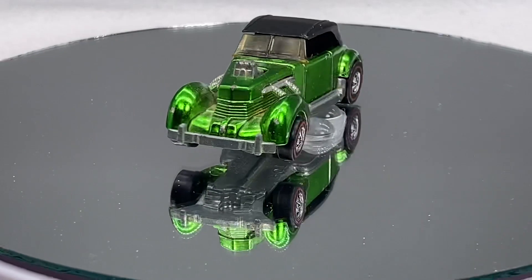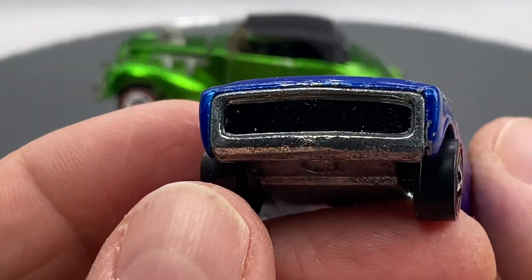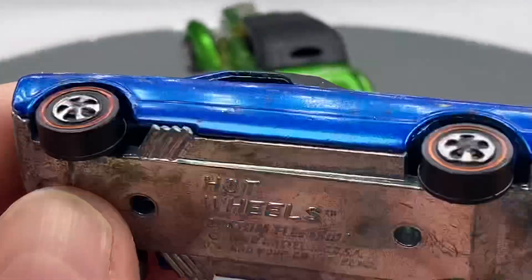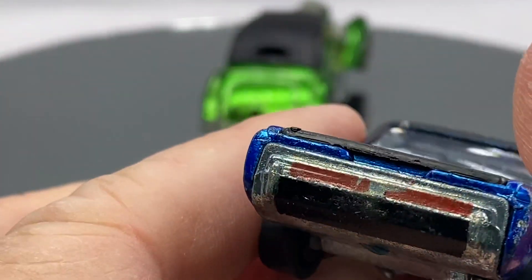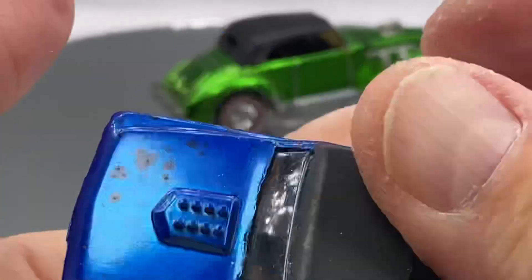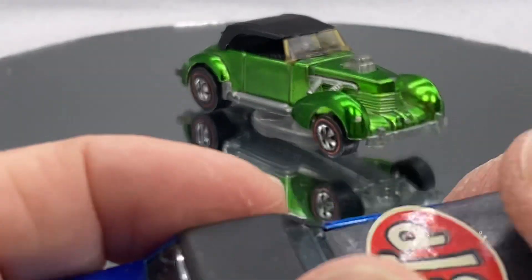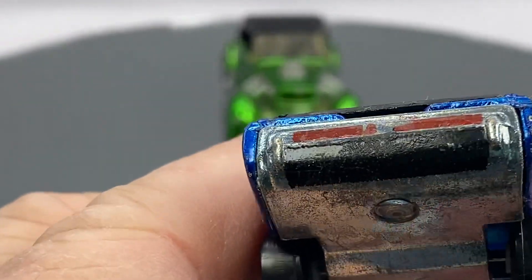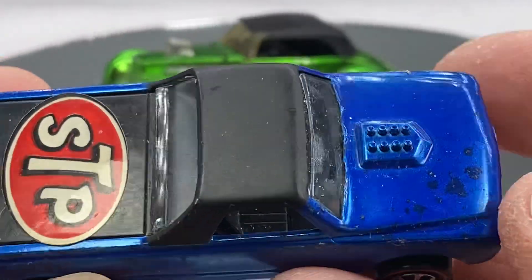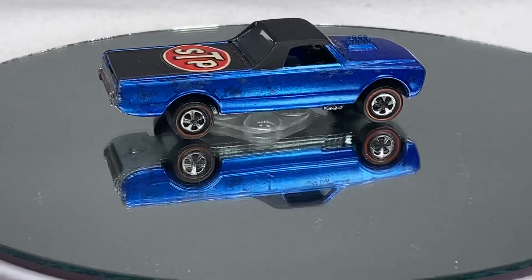Here's another one that came in the collection. Custom Fleetside in blue. Nice grill. Nice shoes. Shiny base. It's got some tail light paint. Kid-applied STP sticker — late run. Got the ribs on the inside of it. Almost thinking that was maybe a beginning of the Sky Show era where that paint is in the back there. What do you think? A little bit of age spots, some toning going on. Nice Fleetside.